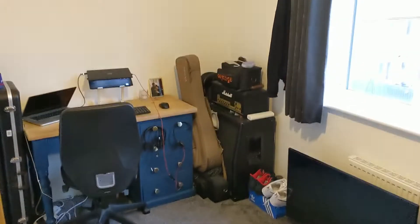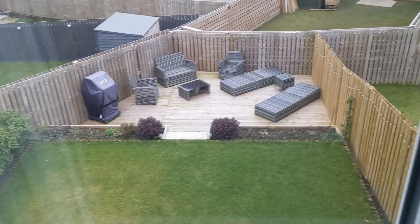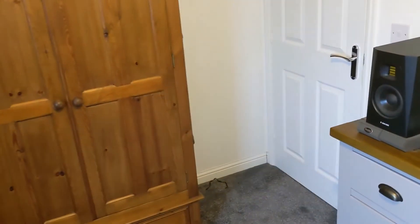Second bedroom's a good size double, currently set up as a study. We've got a useful bulkhead storage cupboard to this side and a view just over the back garden. Plenty of space for wardrobes, chest of drawers, etc.